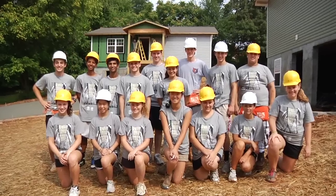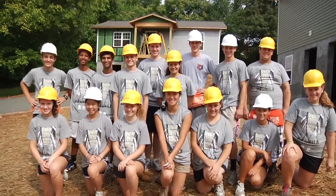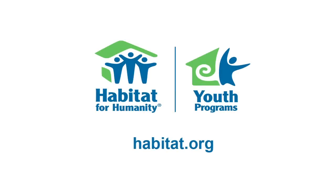The Learn and Build experience is just one of many youth programs hosted by Habitat for Humanity International. To find out more and get involved, visit our website at habitat.org.